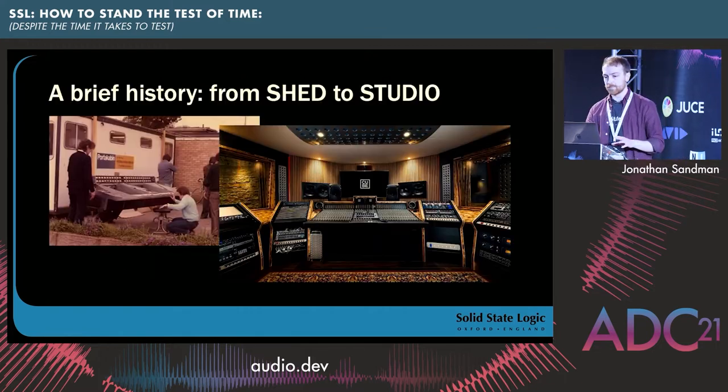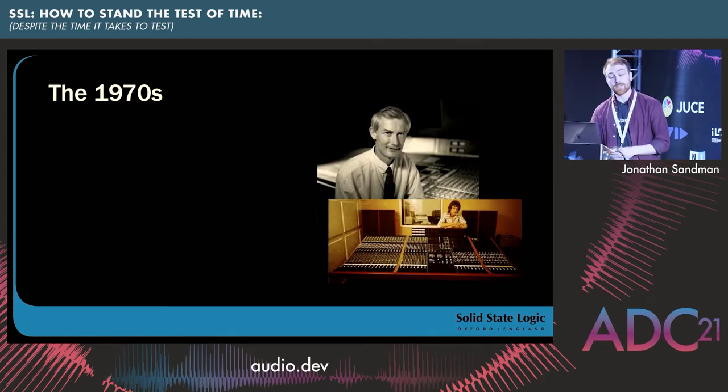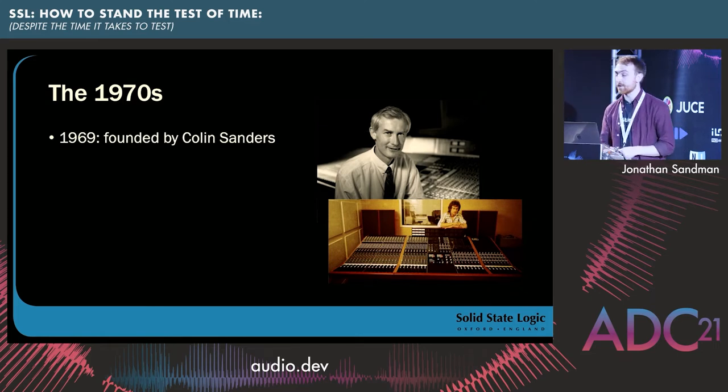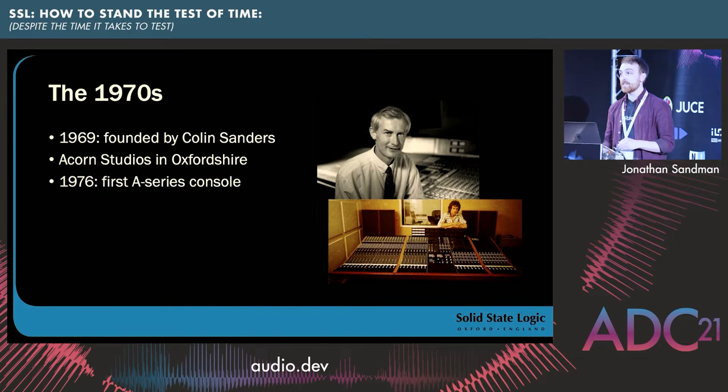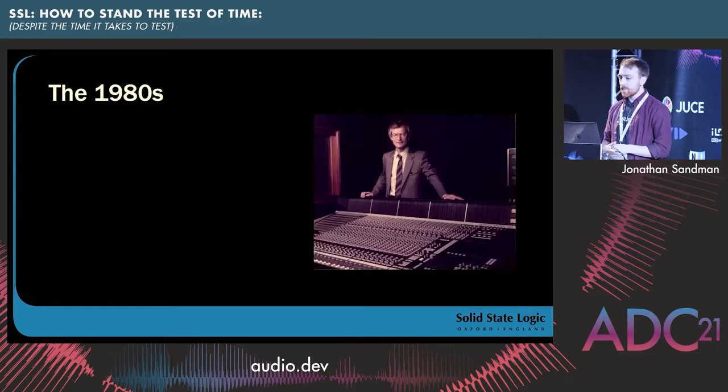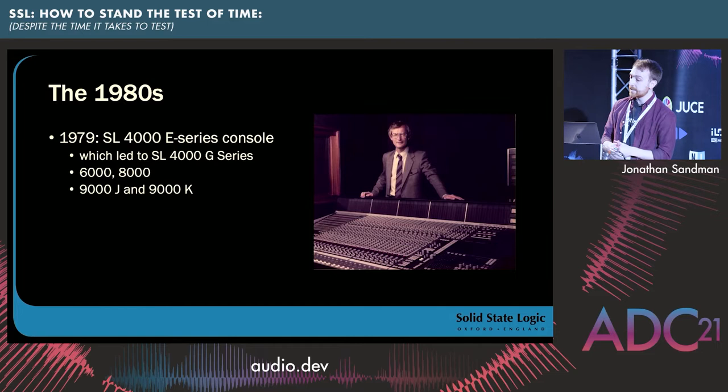A brief history. In the 1970s, SSL was founded in 1969 by Colin Sanders, who started building his own consoles out of Acorn Studios in Oxfordshire. By 1976 we saw the very first A-series analog console, committed to improving sound and workflow. The design was iterated throughout the 70s and eventually became the legendary SSL 4000E console. The development of the 4K and further variants, including the 9KJ, spanned two decades, during which SSL dominated the studio recording industry. A fact that gets thrown around: SSL consoles produced more platinum records than all others combined.